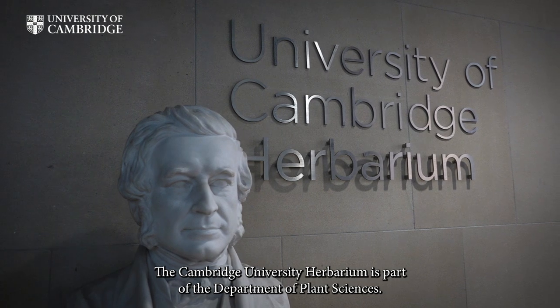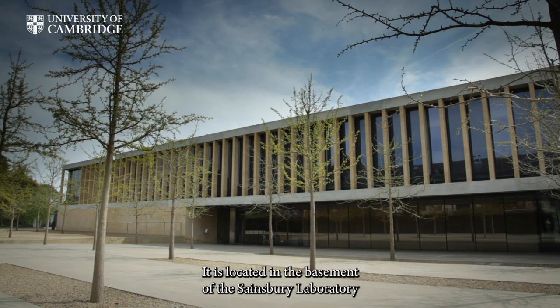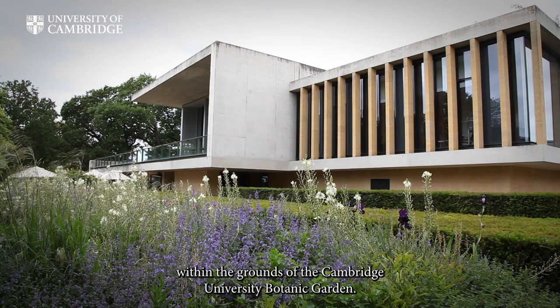The Cambridge University Herbarium is part of the Department of Plant Sciences. It is located in the basement of the Sainsbury Laboratory, within the grounds of the Cambridge University Botanic Garden.